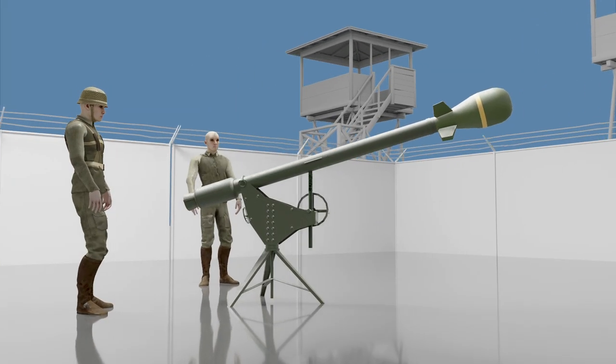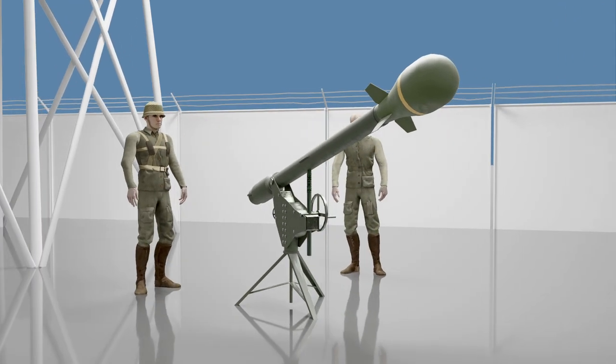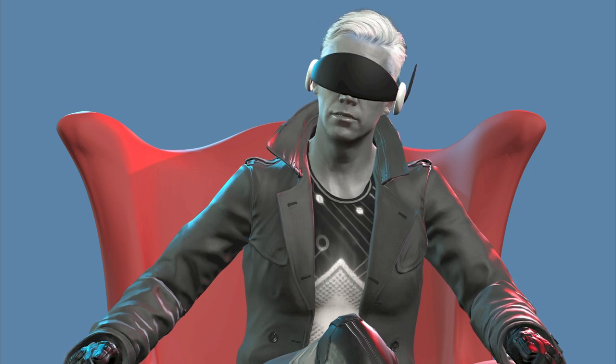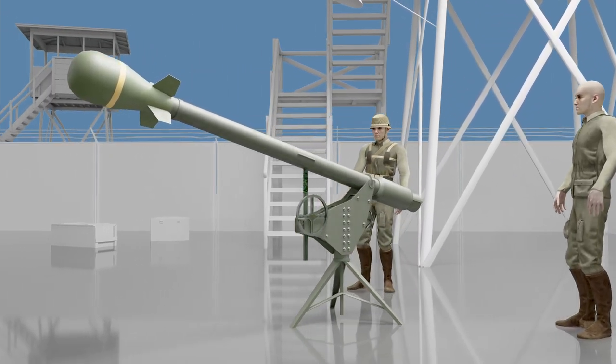However, the seemingly attractive system had a number of insurmountable shortcomings. In particular, it had poor accuracy, insufficient range, and consequently a high probability of hitting its own troops. It was adopted in 1961 but was in service only 10 years before it was finally withdrawn in 1971.